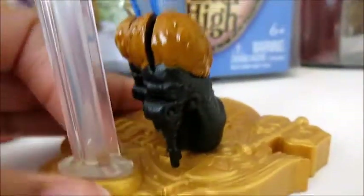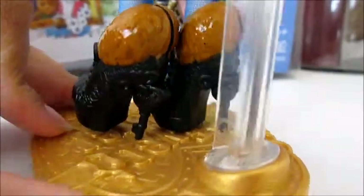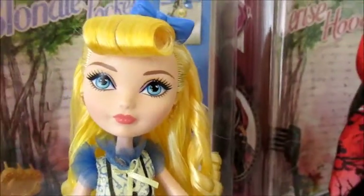Really pretty — and she also does come with a stand. So that's it for Blondie Lockes. She's a super pretty doll and I really recommend her. Now on to Cerise Hood.